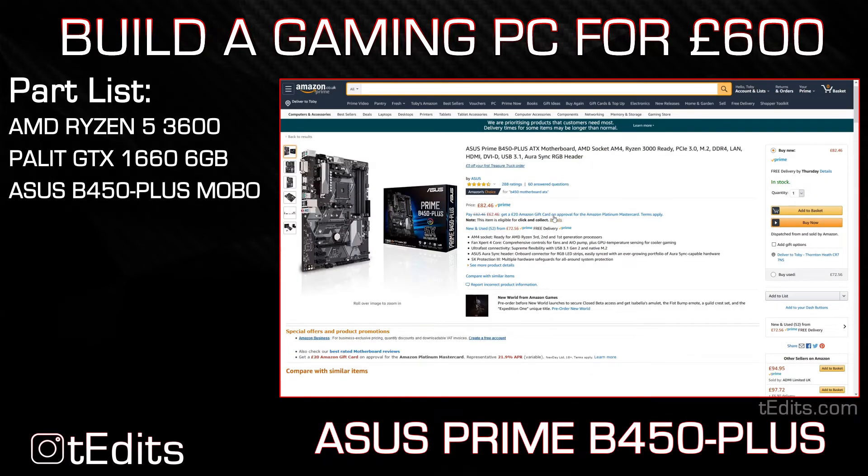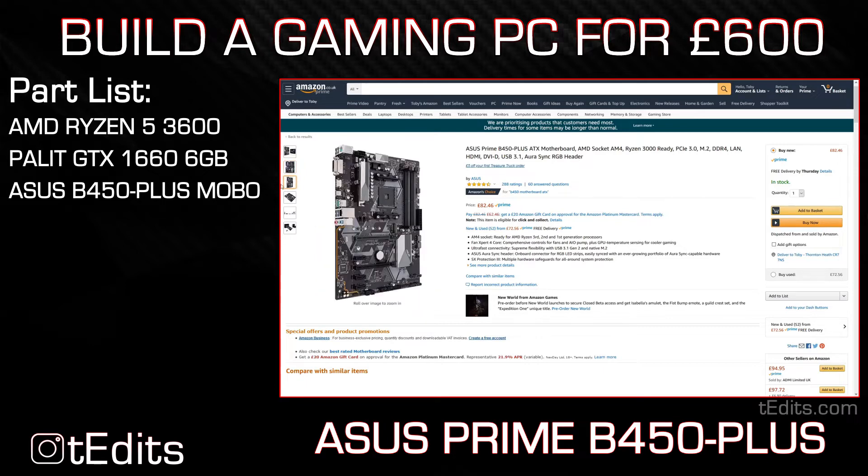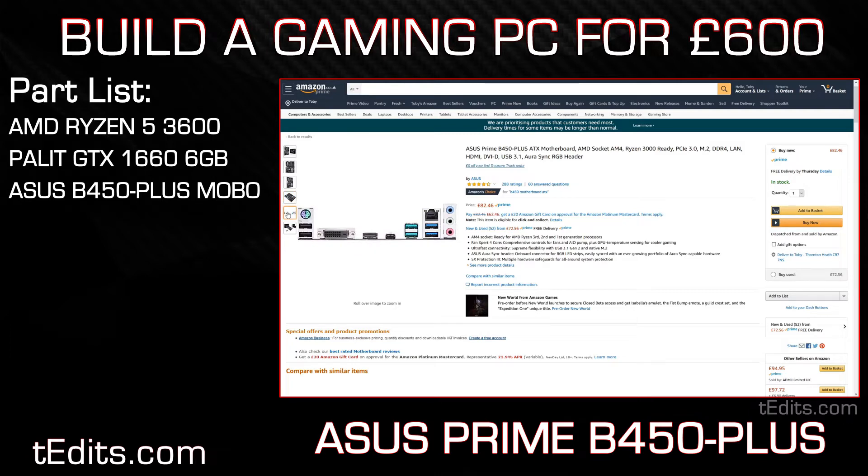Moving on to the motherboard, we're going to be using the Asus Prime B450 Plus. The Prime B450 Plus is a great motherboard as it has support for our processor right out of the box. In addition, the motherboard also has support for pretty much everything you'll expect, such as USB 3.1 Gen 2, a USB-C port, 10/100/1000 Ethernet, HD audio, up to 6 SATA 3.0 slots in addition to an M.2 drive slot, support for USB 3.1 on the front panel and also 4 sticks of DDR4 RAM.